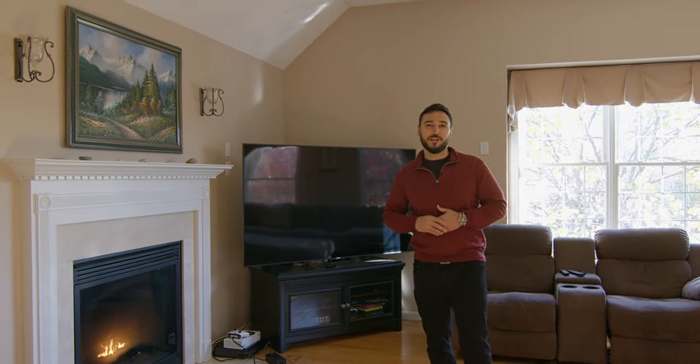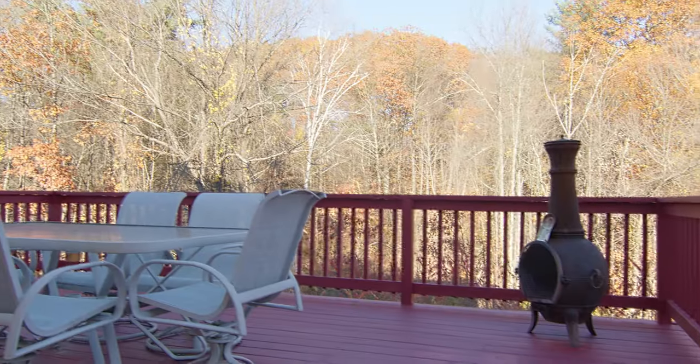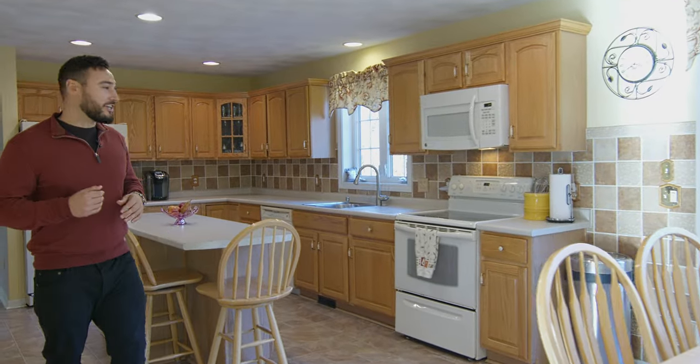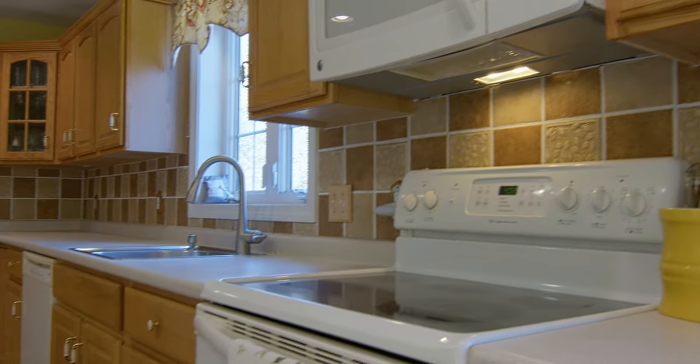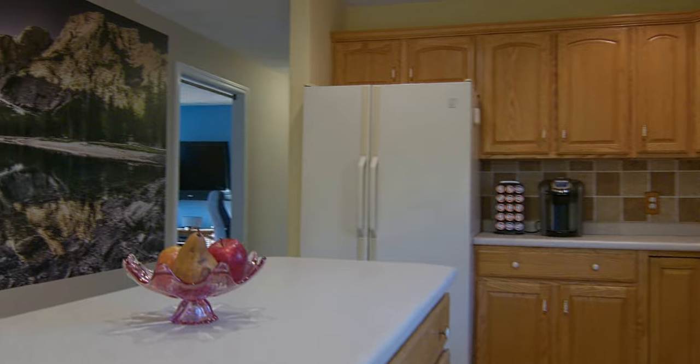In this huge kitchen, I can't emphasize enough just how private and big the back deck is. Inside the kitchen you're going to see plenty of cabinet space, a beautiful backsplash, and an island that doubles as a breakfast bar.